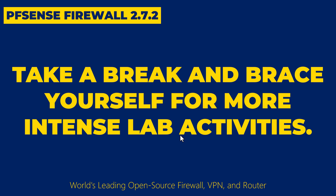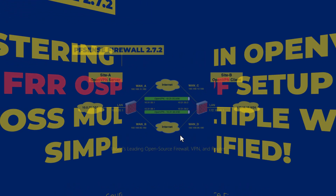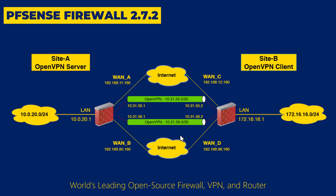In my upcoming video, I'll let you deep dive mastering setting up OpenVPN with Fast Reroute or FRR OSPF across multiple WANs, whether you are a beginner or a pro. This deep dive hands-on training will simplify the process and enhance your OpenVPN network performance. I have designed an intense lab for this video, filled with exciting new concepts and skills to master in OpenVPN with OSPF fast rerouting protocol.